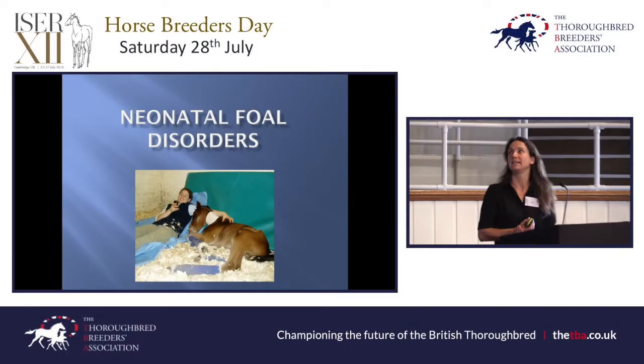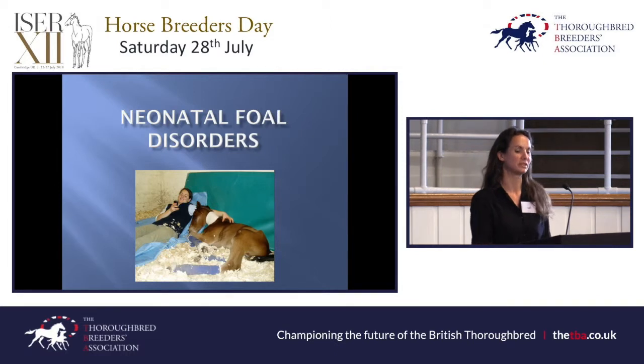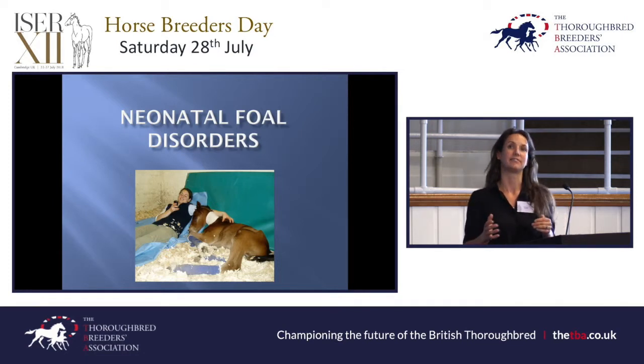I'm going to talk to you today about neonatal foal disorders — problems that you will come across during the neonatal period. The neonatal period refers to that first five to seven days of life, when the foal can experience some fairly unique conditions. As with any condition in foals, prompt treatment can really affect the outcome, but particularly in this period. You being there on the ground with the foal every day and noticing something quickly can make a huge difference.